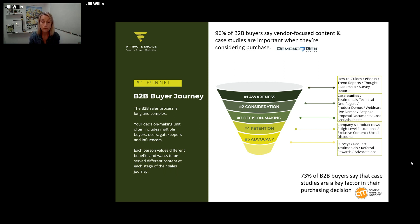Look at your funnel and draw out the five stages. Think about the tools down the right-hand side: how-to guides and eBooks, thought leadership, surveys at the awareness stage; through to the consideration stage where we see case studies, one-pagers, product demos, and webinars; all the way through to high-level educational content, exclusive content for important clients, testimonials, and advocacy opportunities. Rate yourself honestly against those tools to identify your gaps and strengths, and you can then see where case studies really fit — at that second stage, the consideration stage.